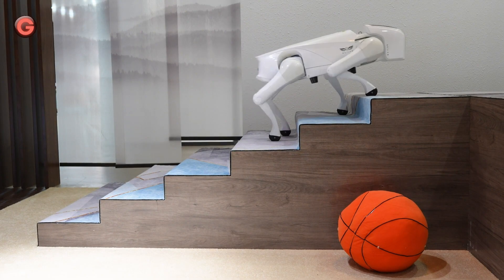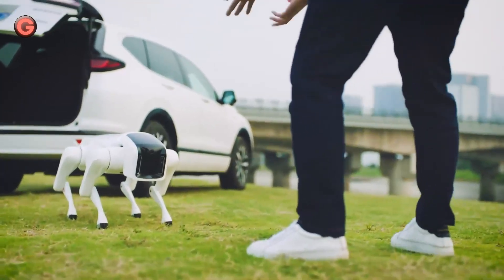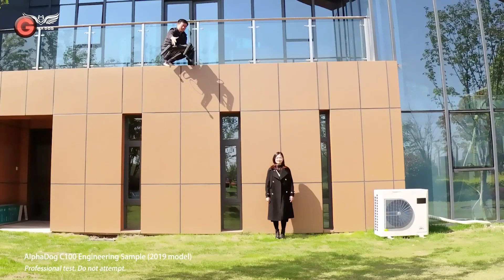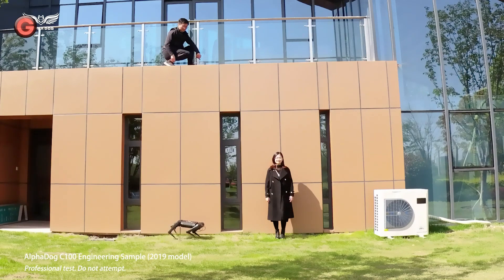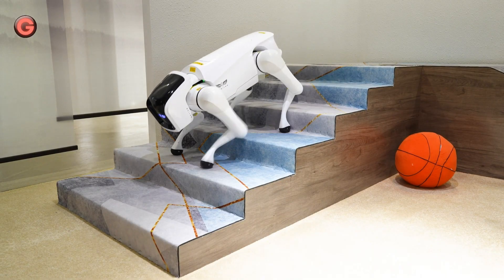The robot can reach a top speed of 9 miles per hour, placing it among the fastest robots presently. Alpha Dog can also retain its balance even when kicked by humans, and can determine the amount of friction and ground conditions to adjust its height, pace, and adapt to its environment.